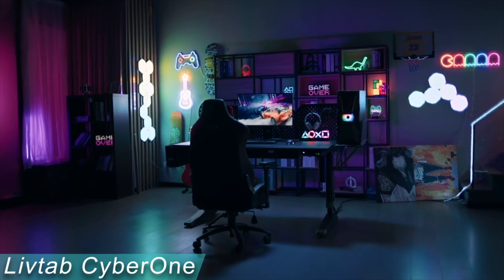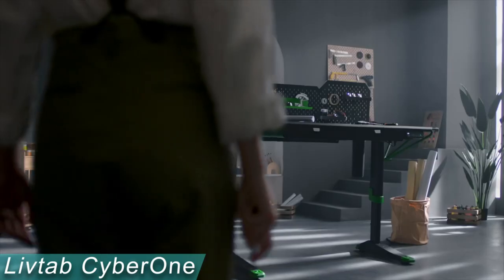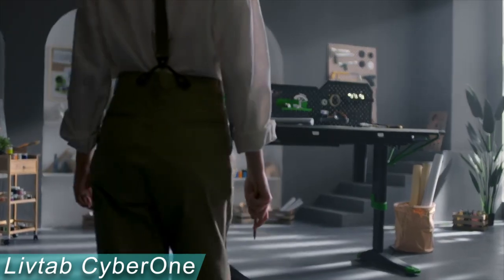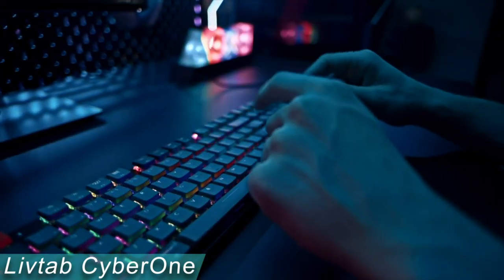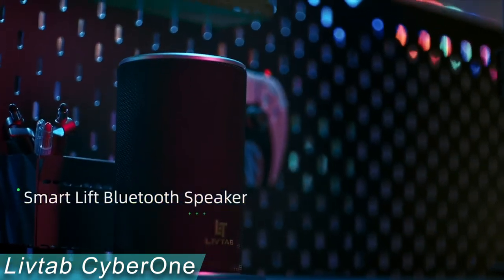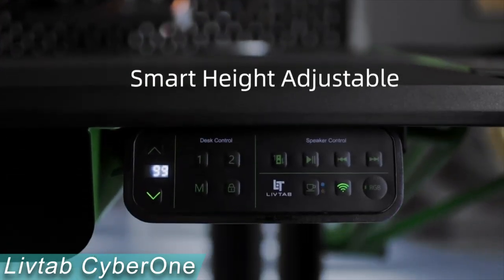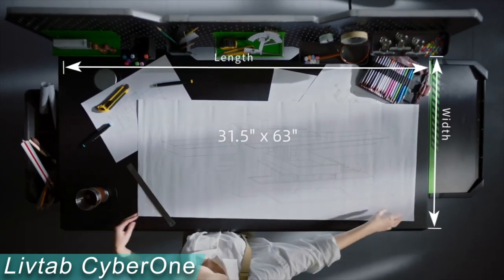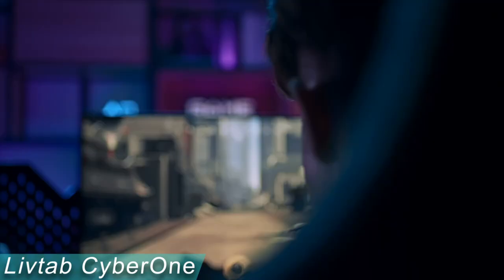Meet the LivTab Cyber One, an intelligent sit-to-stand desk that not only offers a relaxing and performance-driven gaming environment, but also has a stylish setup in the mecha style. The LivTab table has futuristic suspension accessories, a twin automatic Bluetooth speaker, and music sync RGB lighting. The automatic height adjustment enables you to transition from sitting to standing with a single push of a button through the app.